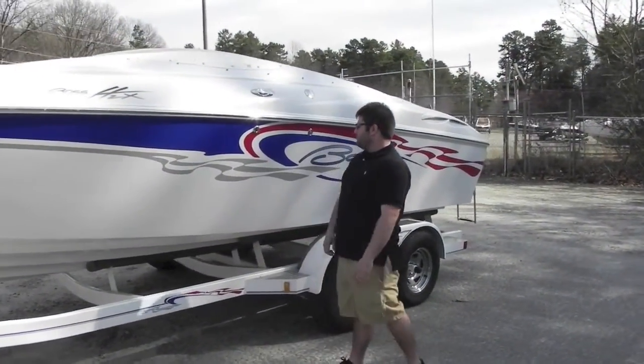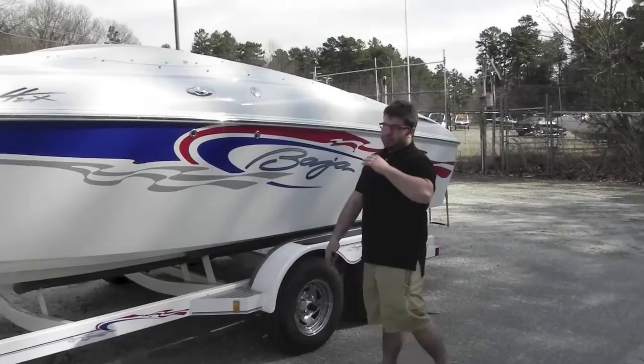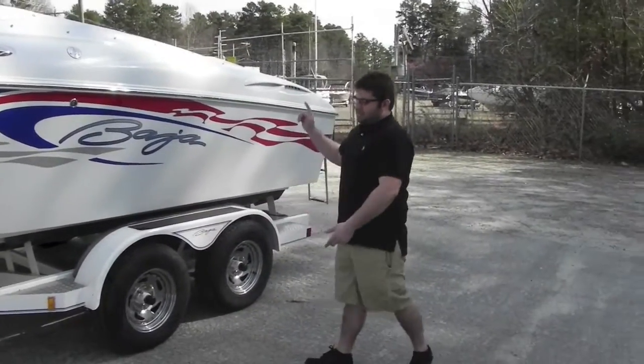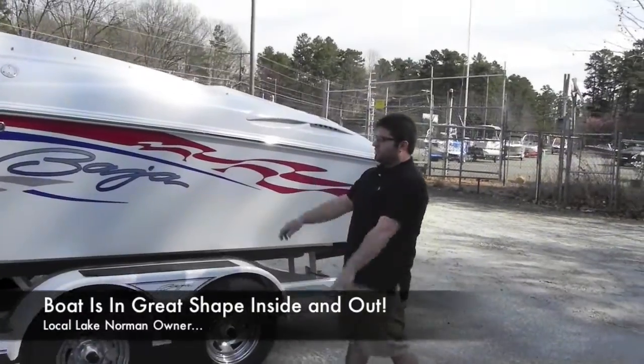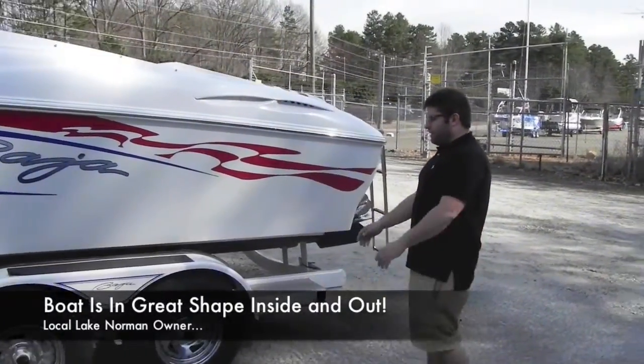It's a local Lake Norman boat. The outside's in great shape — we just fully detailed it. No oxidation, fading, hazing, no major chips, scratches, or gouges — nothing out of the ordinary on this whole boat.